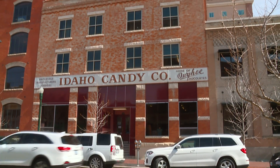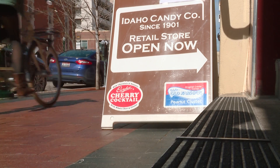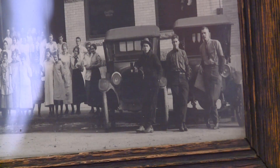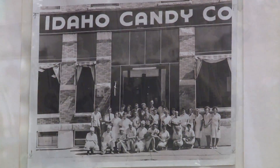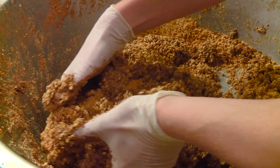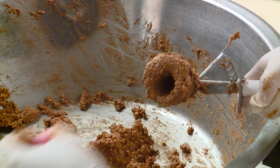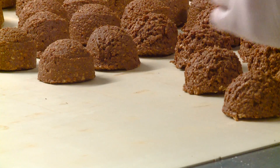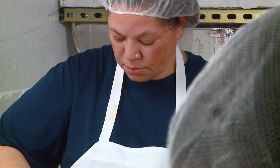We are making cherry cocktails today. Cherry cocktails is probably our second oldest candy bar — it's been around since about 1925. Today we'll make about 6,000 to 8,000 cherry cocktail bars. It's a little crazy, and they're all done by hand. But we've been making them forever, and they've always been made this way.